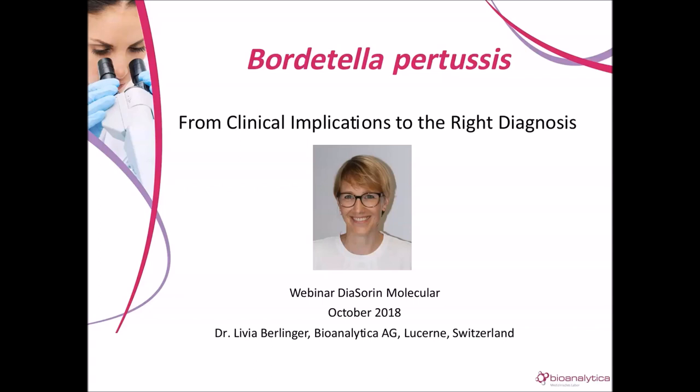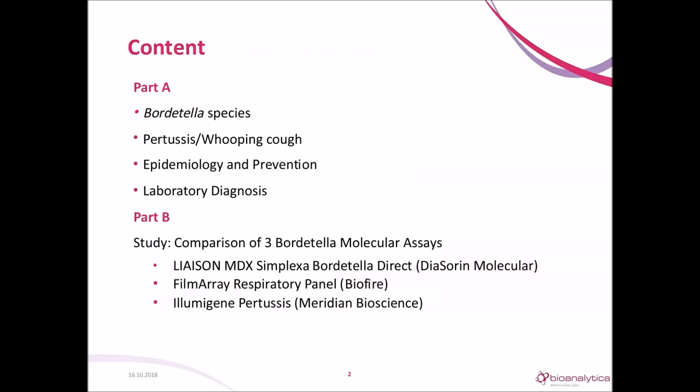Thank you very much for the nice introduction, and welcome to the webinar about Bordetella pertussis. The webinar will be structured in two parts. The first part will be about the pathogen, its clinical presentation, epidemiology, and prevention, and how it is diagnosed in the lab. In the second part, I will talk about a study we performed in my group, where we compared three assays for molecular diagnosis of Bordetella pertussis.